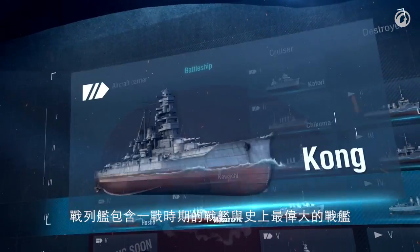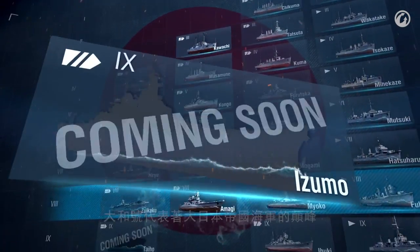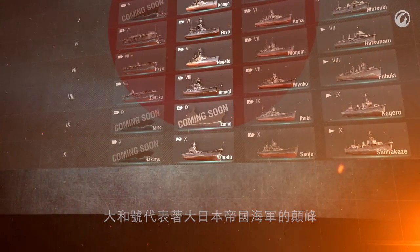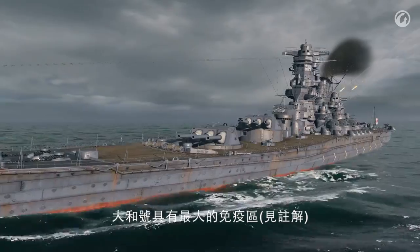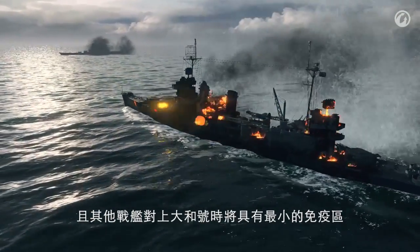From the battleships of World War I to the greatest ever battleship, the legendary Yamato, the battleships of the Imperial Japanese Navy were among the best warships of their time. Yamato is a top choice when you need to hit heavily armored ships and cause maximum damage. Yamato is heavily armored and has the biggest immunity zone compared to other ships in the game. Almost the only adversary a Yamato needs to worry about in World of Warships is another Yamato.